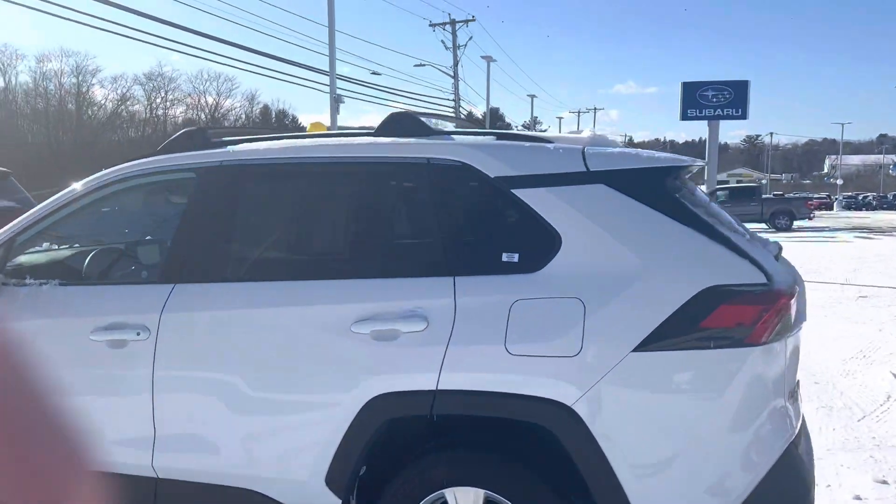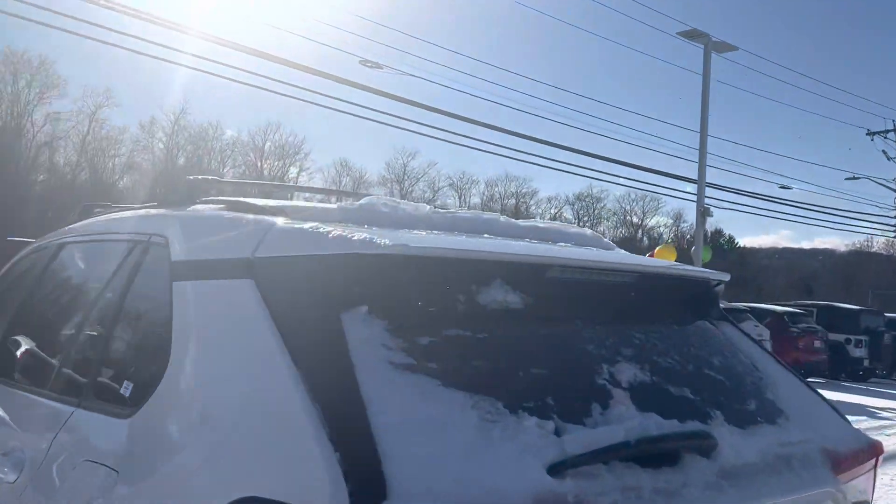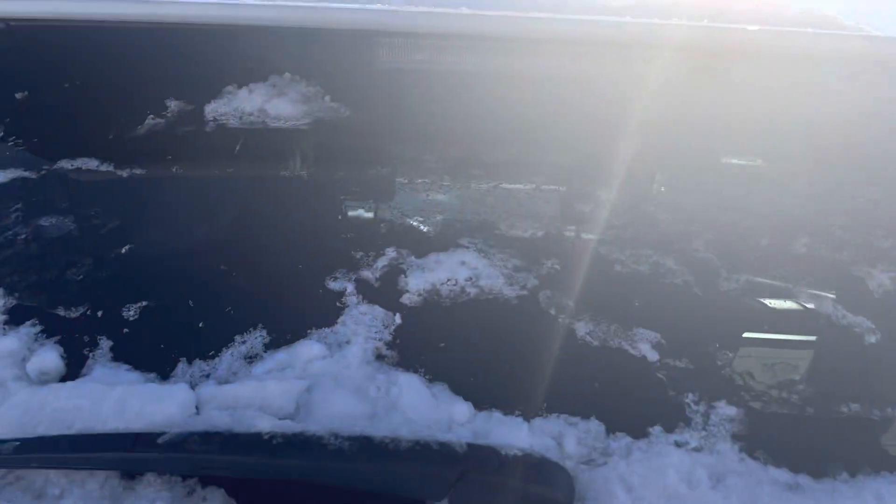Hi, Jen. This is Duncan from AutoFair for Haverhill. I just wanted to show you the 2020 Toyota RAV4.